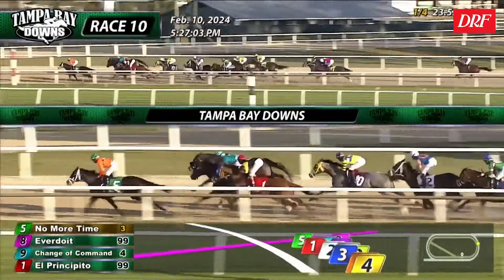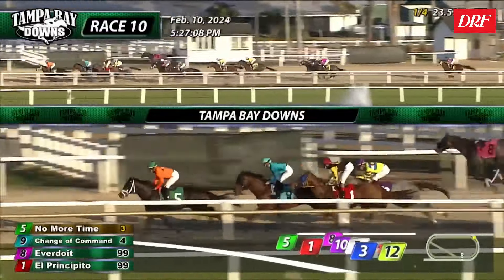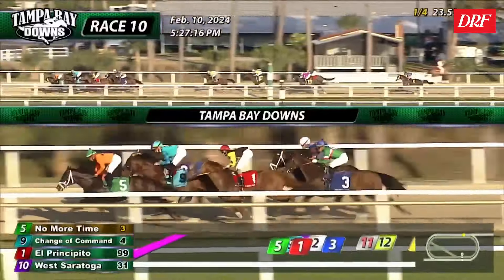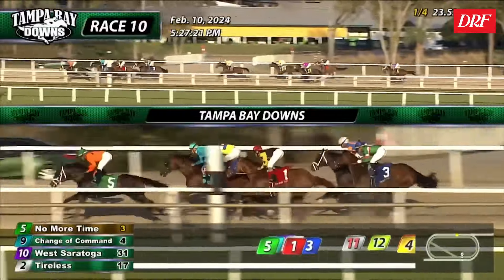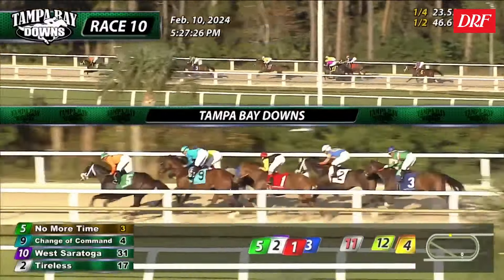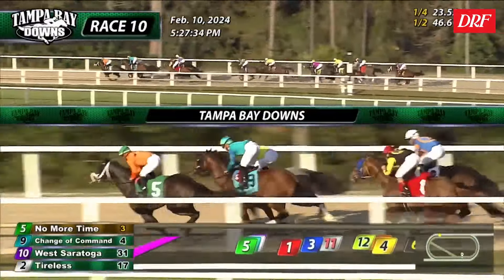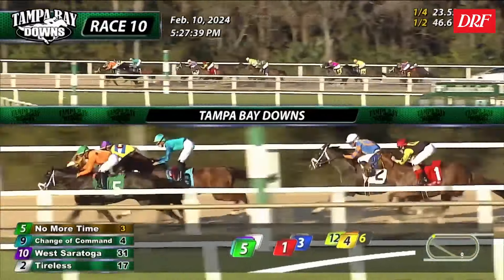He took a lot of money in this race to go off the three-to-one favorite, and as you see, he cleared off to the front. Change of Command, stepping up in class for Shug McGaughey off an impressive allowance victory, looks like he's in a very good position. You could argue he was the disappointment of this race by far — he was bad in here. They did not want to lead with him, and they wanted to sit just off the pace, but he could never really reach the challenge. He has nothing through the stretch. West Saratoga will at least take a run at the winner around the turn, but he just gets turned away. West Saratoga was overlooked in the wagering at 30-to-one.